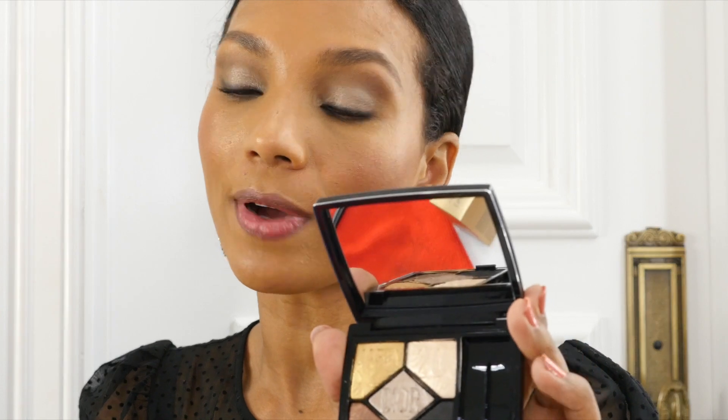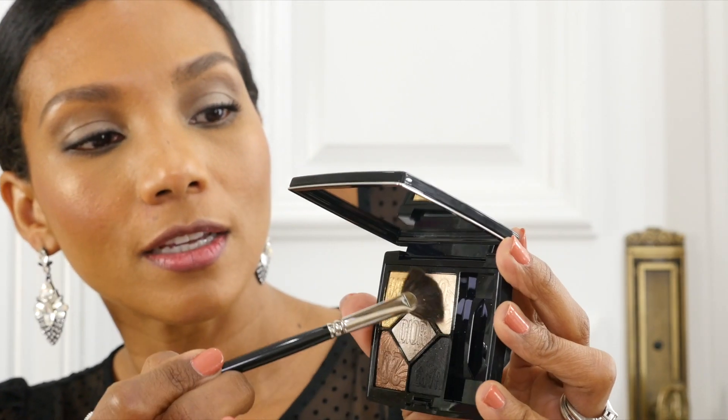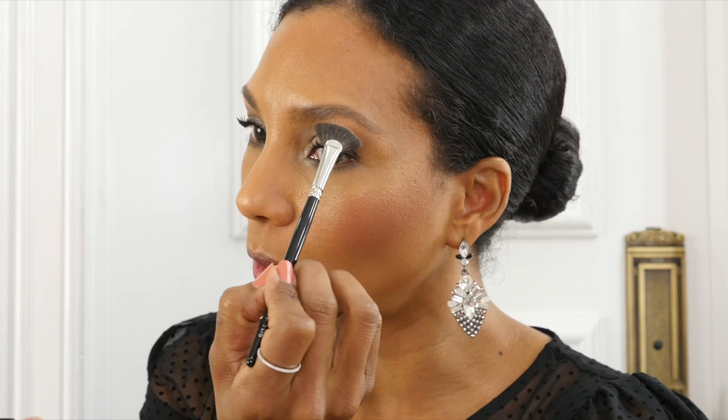I have to mention there's no fallout so far. With a tiny Hakuhodo G5515 brush I'm going to go into that champagne color, which is absolutely beautiful, and apply it in the inner corner of my eyes. Then I'll use the same champagne color with a thin brush on my brow bone — it's absolutely beautiful, a very subtle color with a gold sheen.